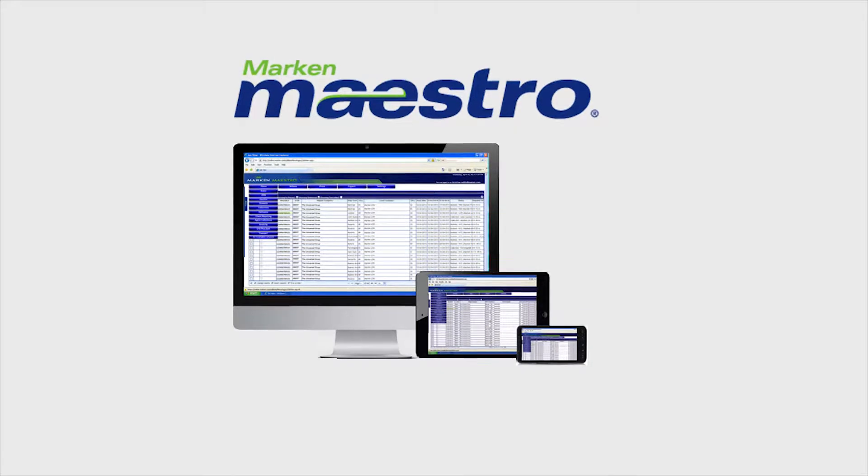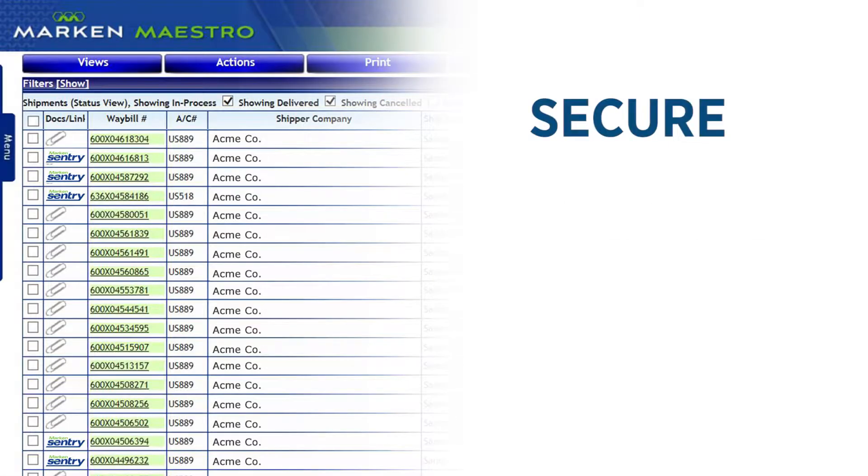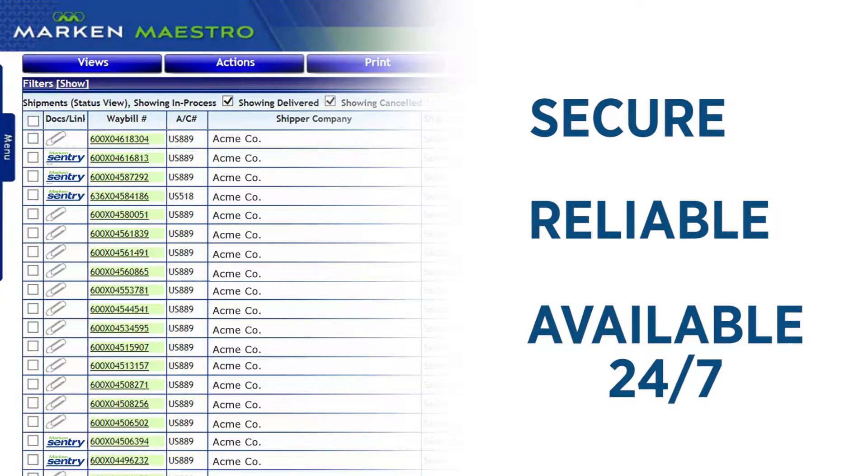Seamlessly integrated with Marken's IT system Maestro, Marken Sentry data is secure, reliable, and available 24/7 through customized cloud-based software.